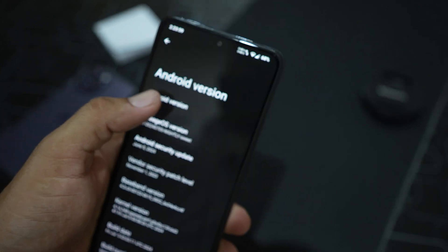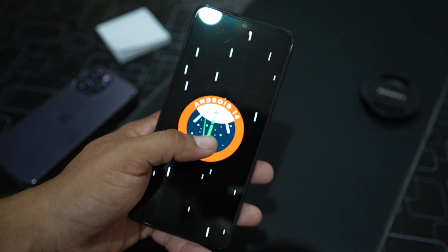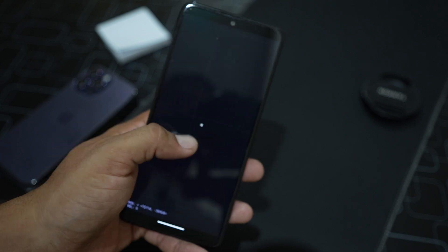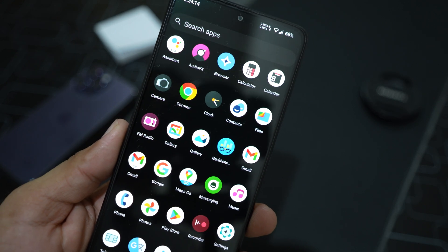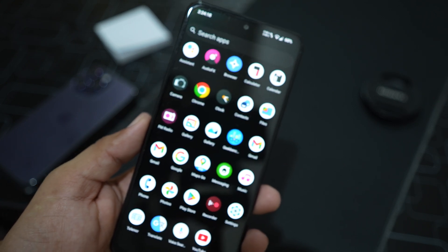Its Android version is 14. In this video I will be covering what features we get in this ROM, whether it is stable for daily usage, a complete review, and its Geekbench results. So without further ado, let's get started.